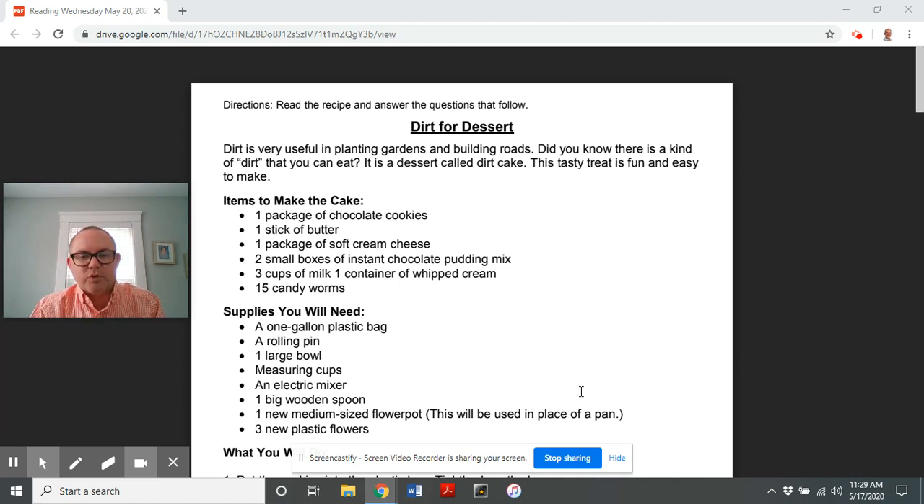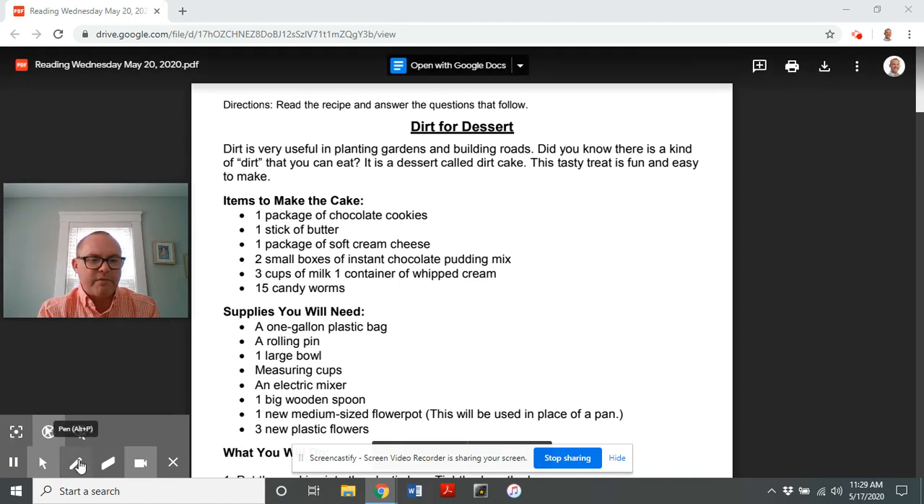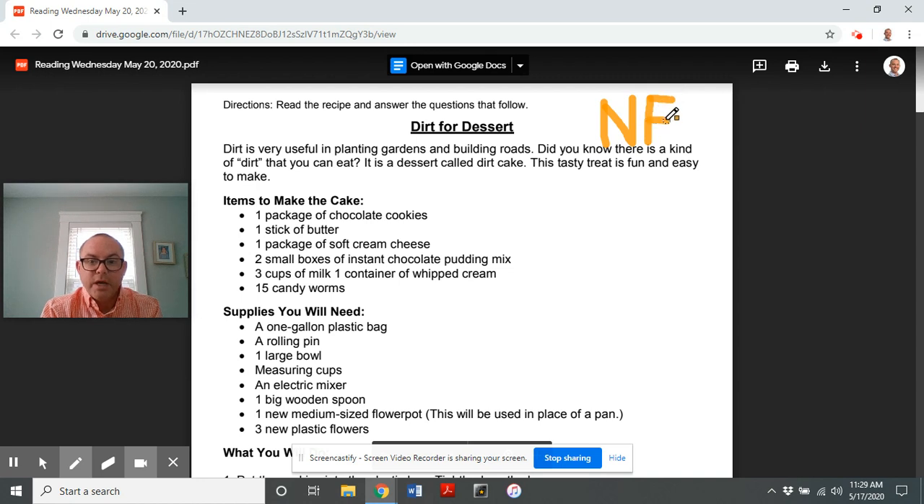I'm just kidding — of course we're not really going to eat any dirt. But we do have something very interesting today: we've got a recipe, which I think is the first time we've ever had a recipe on our distance learning videos. This is non-fiction, but more importantly it's considered a recipe.